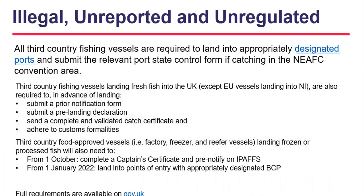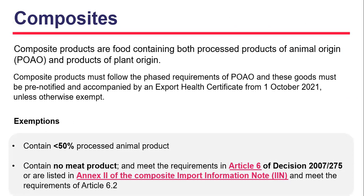Fishing products: all third country fishing vessels are required to land into appropriately designated ports and submit the relevant port state control form if catching in the North East Atlantic Fisheries Commission Convention area. Third country fishing vessels landing fresh fish into Great Britain are also required to submit a prior notification form, pre-landing declaration, complete and validate a catch certificate, and adhere to customs formalities. Third country food-approved vessels landing frozen or processed fish will also need to pre-notify on IPAFS and submit a captain's certificate from the 1st of October, and land into a point of entry with a designated BCP from the 1st of January 2022. More guidance on IUU controls is available on gov.uk.